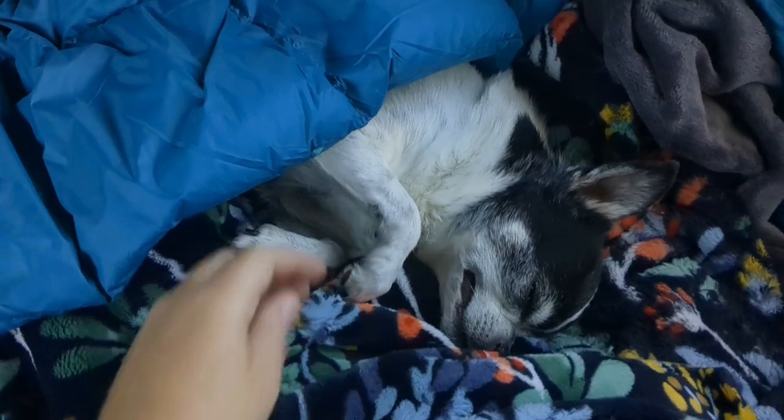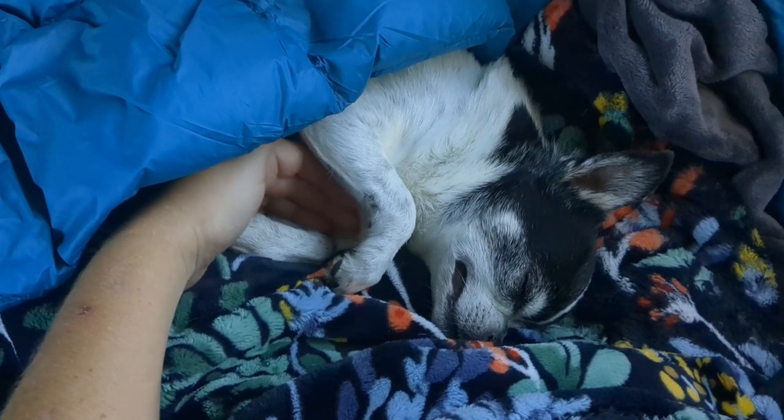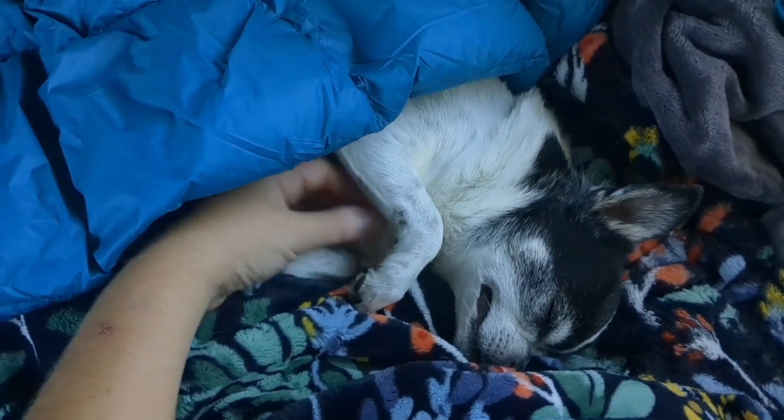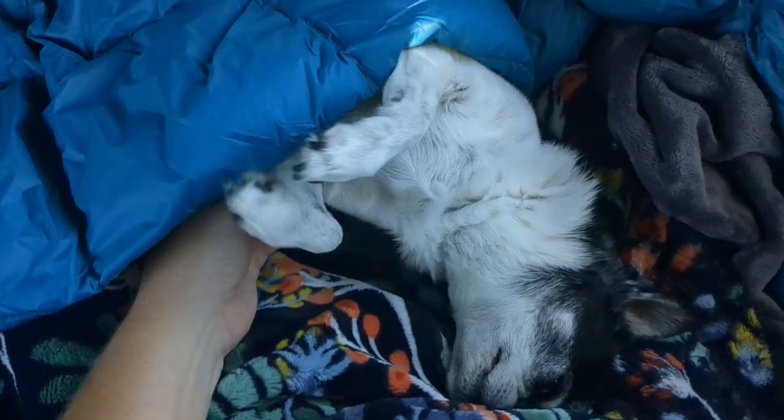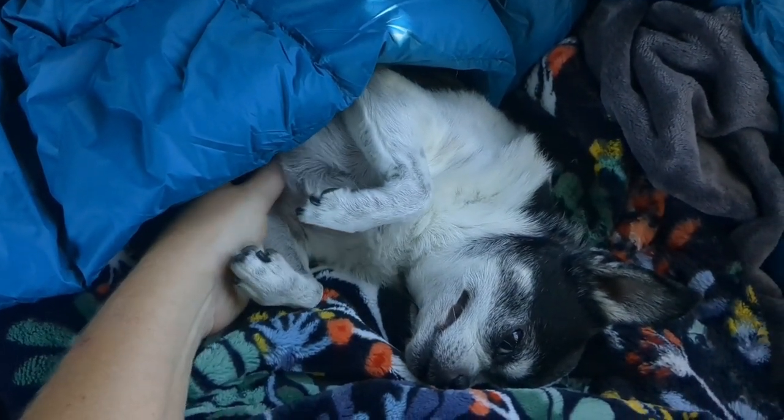It's a snuggly morning. Who is this cute boy? We are very snuggly this morning. It didn't get too cold last night — I actually slept in my short sleeves. Wow, look at this boy.